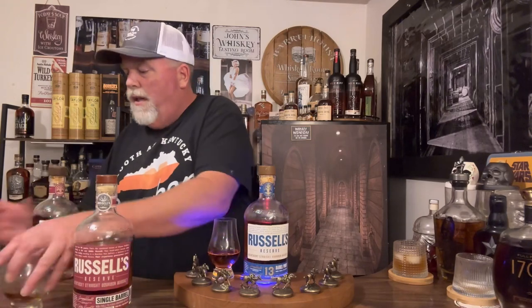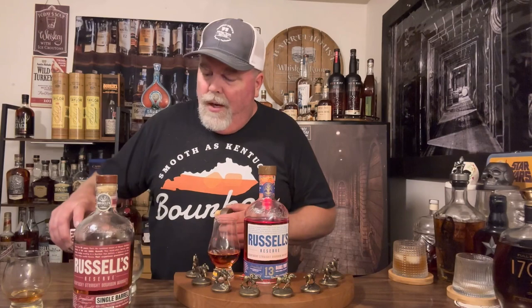We're going to do one more and then I'll let you drink some bourbon on this wonderful Monday night after a horrible day at work. Here we go — we've got the Russell's 10 Year. At around $35 to $40 a bottle, you should be able to get this almost anywhere. Fantastic 10-year bourbon.